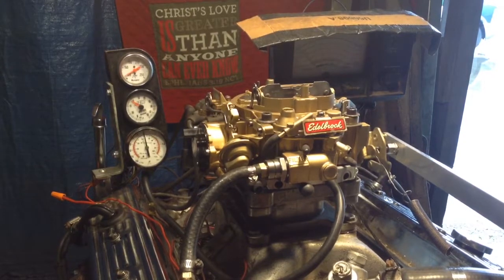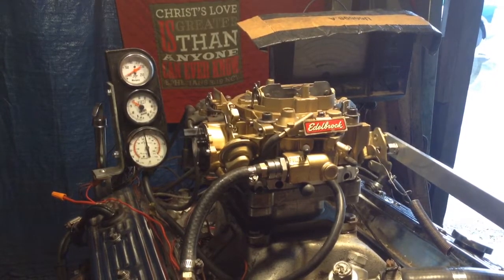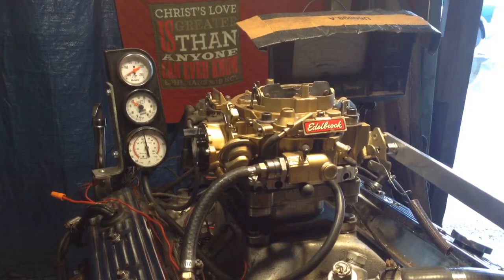Where did the tag go? Long gone — they lost it. It's a 1903. We can verify that.